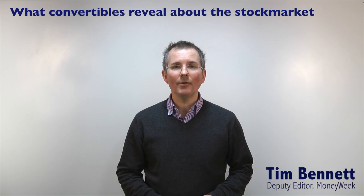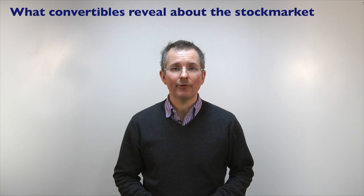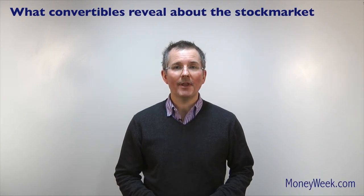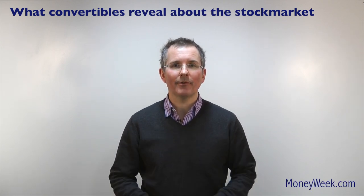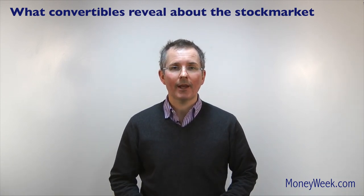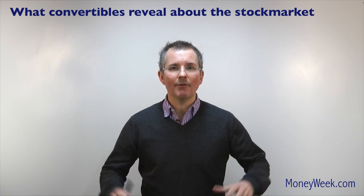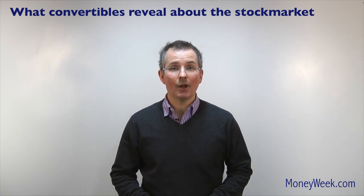In this video we'll take on a topic that's been all over the financial headlines recently, and that is convertible bonds. According to the FT, record numbers of convertible bonds are being issued in Europe at the moment. So let's take a look at why and roughly how they work, and give you some jargon busting along the way.